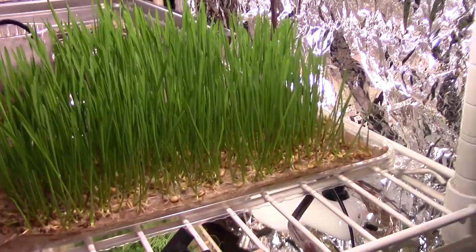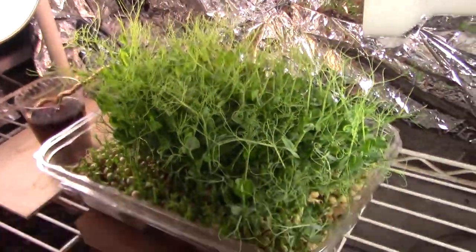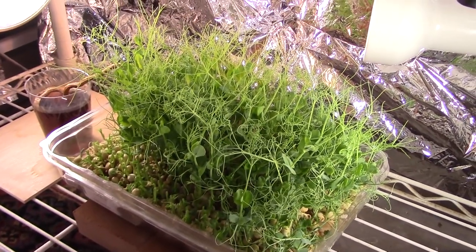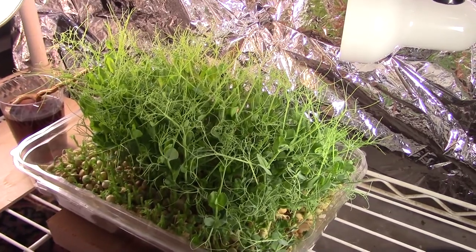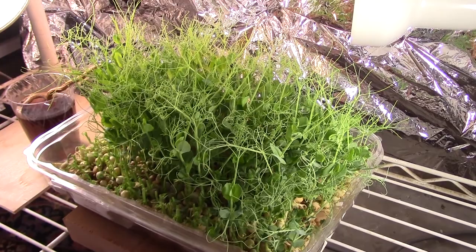It's about five, six inches tall. And then down below is a stand of peas that gets very little ambient light.